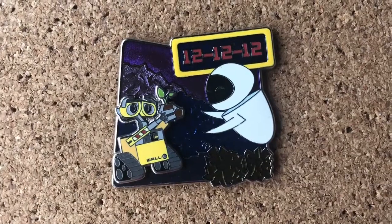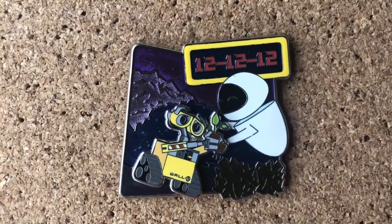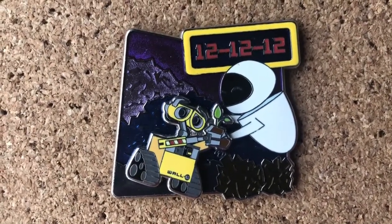Speaking of WALL-E and the boot, WALL-E comes and gives Eve the boot in her hand. And it's very appropriate that this is an LE 1200 because it signifies December 12, 2012.